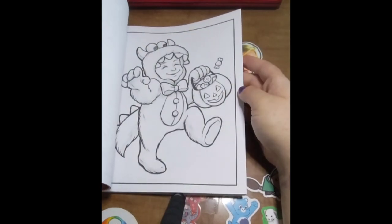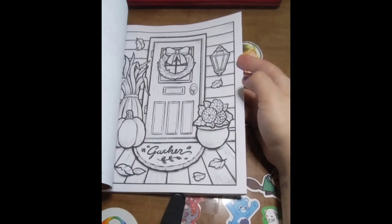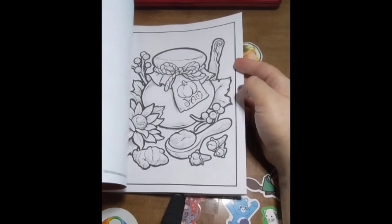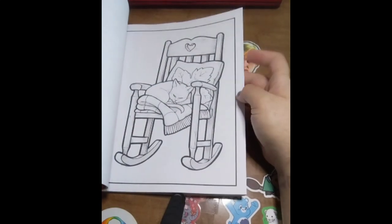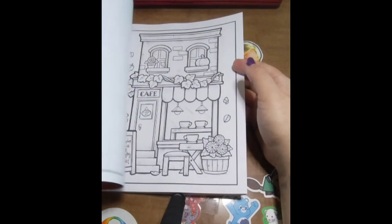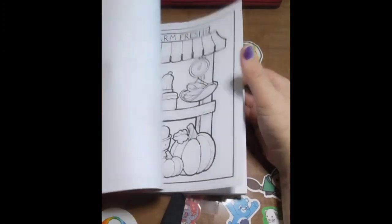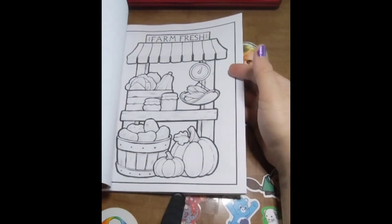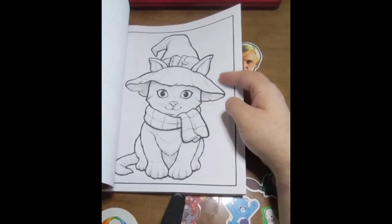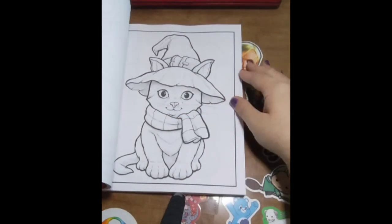What are you guys dressing up as for Halloween? I am going to be Ghost Face, so make sure to watch tomorrow — Thursday's video — to see my costume. Oh, that's cute! I'm going to do that one as a Hufflepuff kitty with a Hufflepuff scarf — that'd be cute.